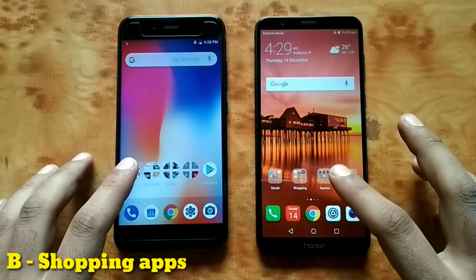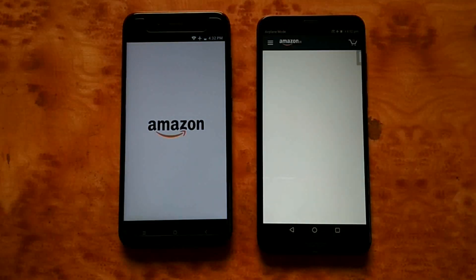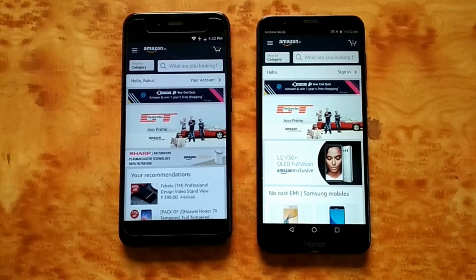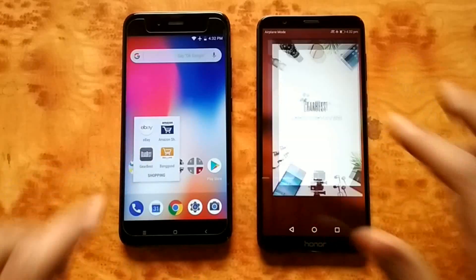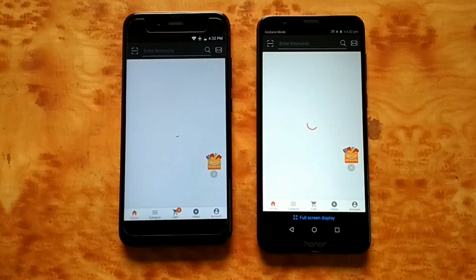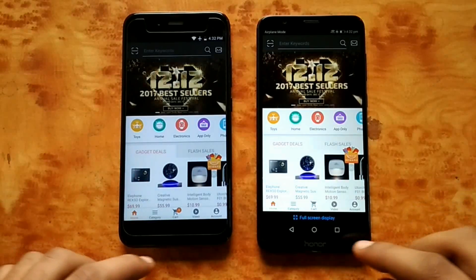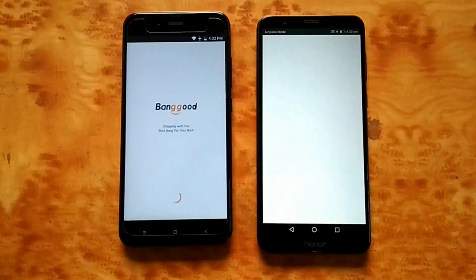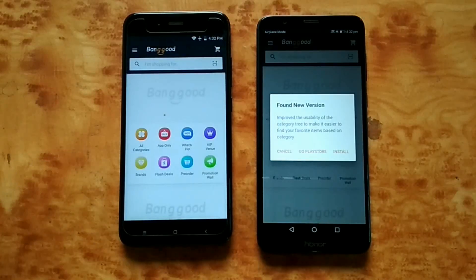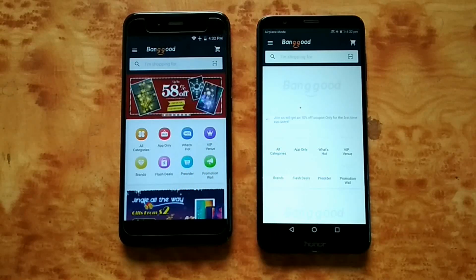Let's try some of the shopping apps. First app will be Amazon — it opened on Honor 7x but Mi A1 was quicker to load. GearBest — looks like 7x will win, but Mi A1 loaded first, Honor 7x taking some time. Banggood — Mi A1 even faster. Honor 7x is proving to be a bit lazy when it comes to shopping apps.